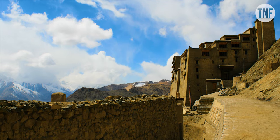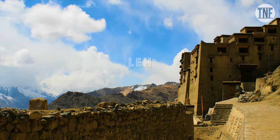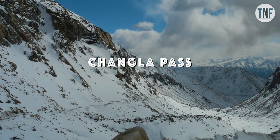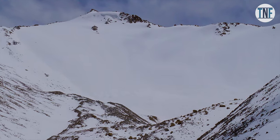Day 5: Return to Leh from Pangong. It will take around 6-7 hours to reach Leh from Pangong. On your way, visit Changla Pass, the third highest motor road in the world. Spend the night at Leh.